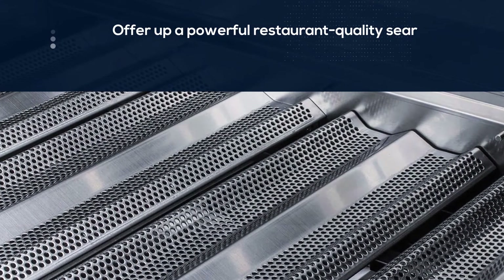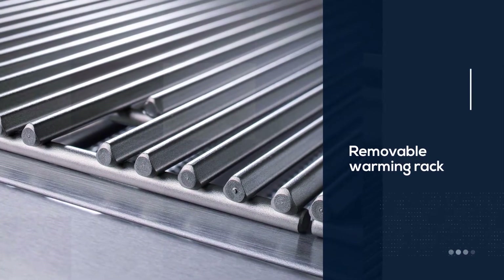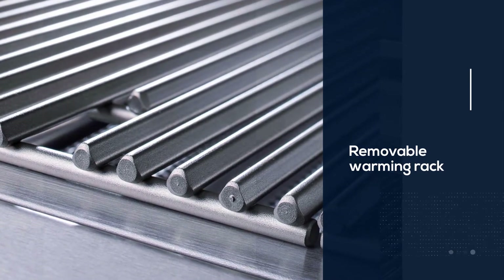Between the seamless controls, the ample amount of burners, and the removable warming rack, you can practice and perfect your zone cooking skills with every imaginable type of food.